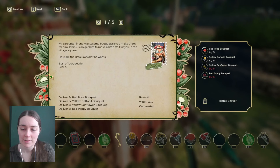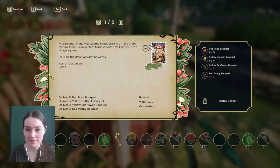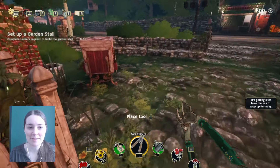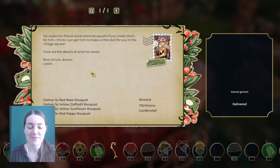Just a few more. We've got enough red rose bouquets, enough yellow daffodil bouquets. I need five sunflowers and five red poppies. Just in time to wrap up for the day. We finally delivered the big order.